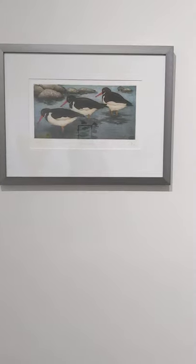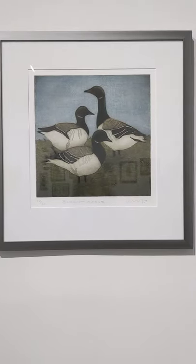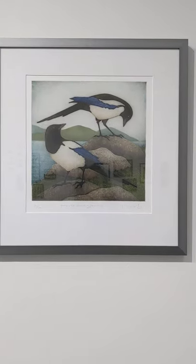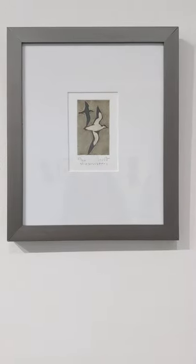Here are some more birds. These are Brent geese. And this two-magpie piece has already sold. This is a sweet little one — very small, charming.